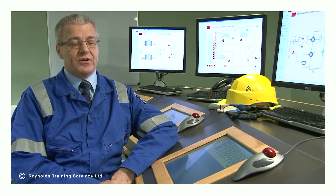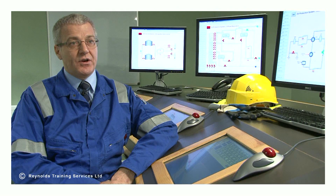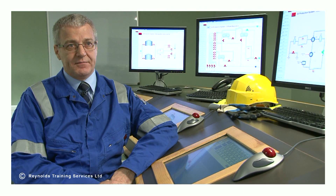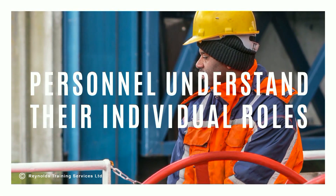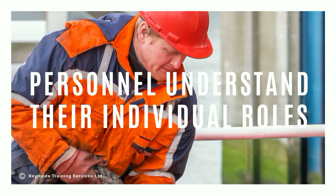This operational interface between the vessel and the terminal involves many complexities and careful consideration needs to be made to ensure that it can be undertaken safely. It is therefore vital that personnel understand their individual roles within the completion of the Ship to Shore Safety Checklist.